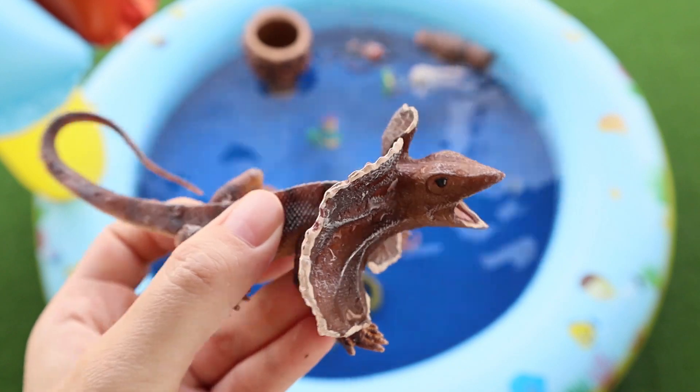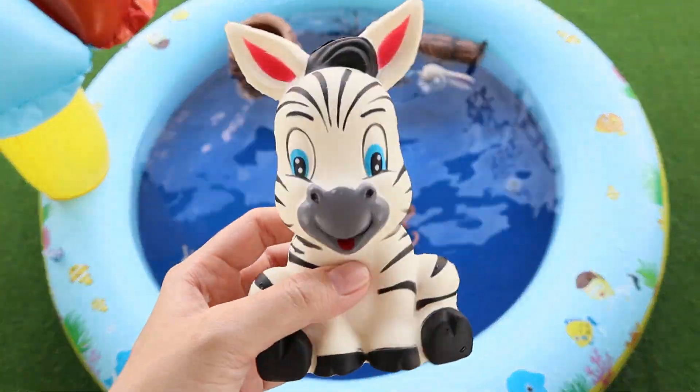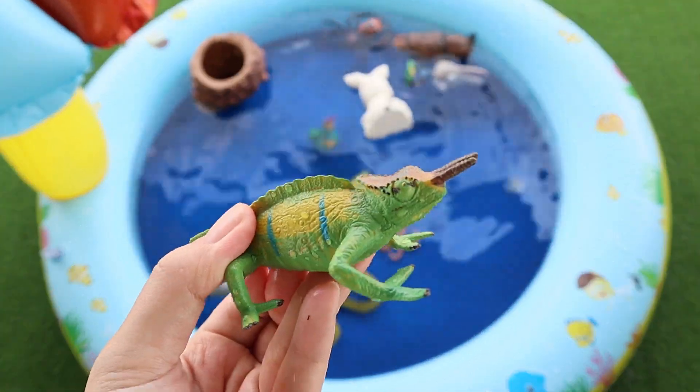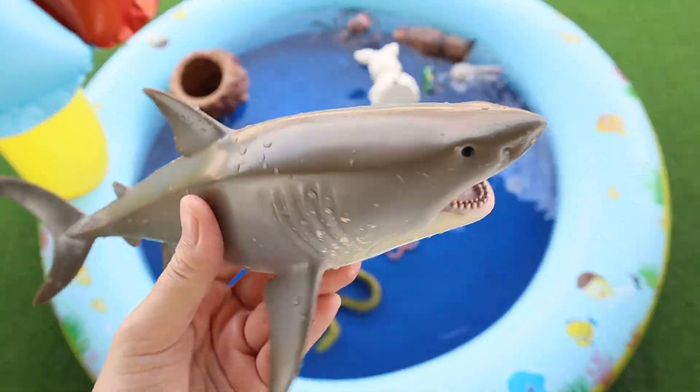Frilled Lizard. Zebra. Chameleon. Great White Shark.